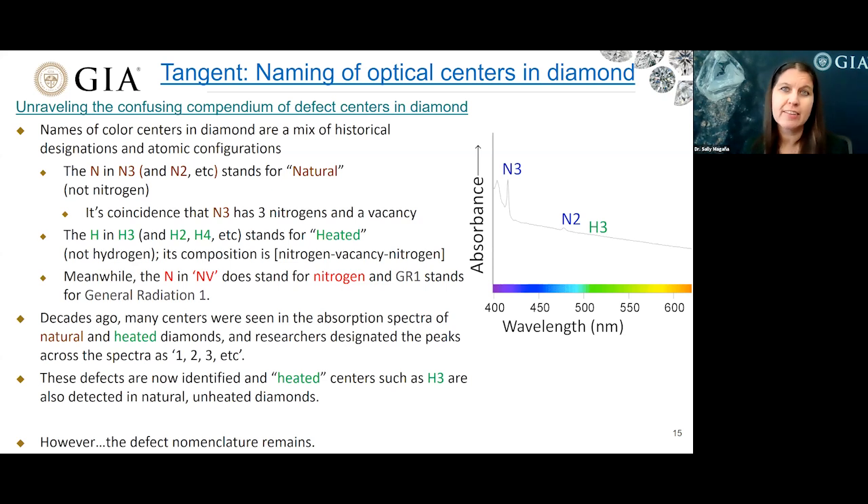I'm going to take a brief segue to discuss the naming used for defect centers and to help clear up any misconceptions because it can be rather confusing. The names of color centers in diamond are a mix of historical designations and atomic configurations. For example, the N in N3 stands for natural — not nitrogen. It is just coincidence that the N3 has three nitrogens and a vacancy. Similarly, the H in H3, along with H1, H2, H4, stands for heated — not hydrogen — and its composition is nitrogen-vacancy-nitrogen. Meanwhile, the N in NV does stand for nitrogen-vacancy.